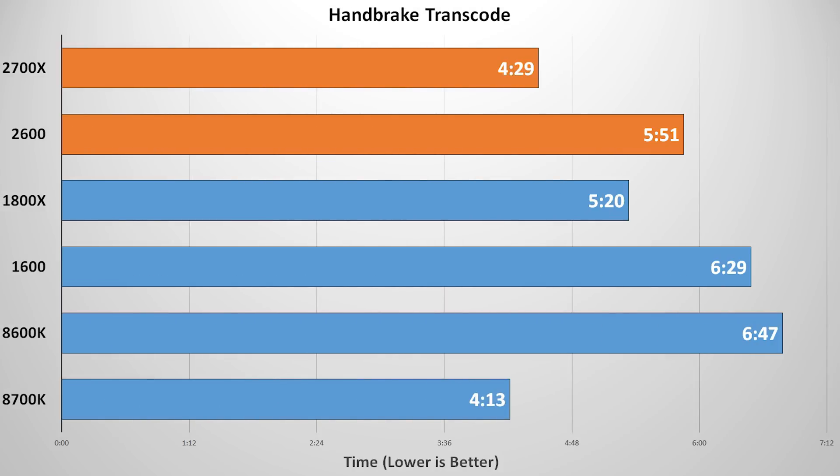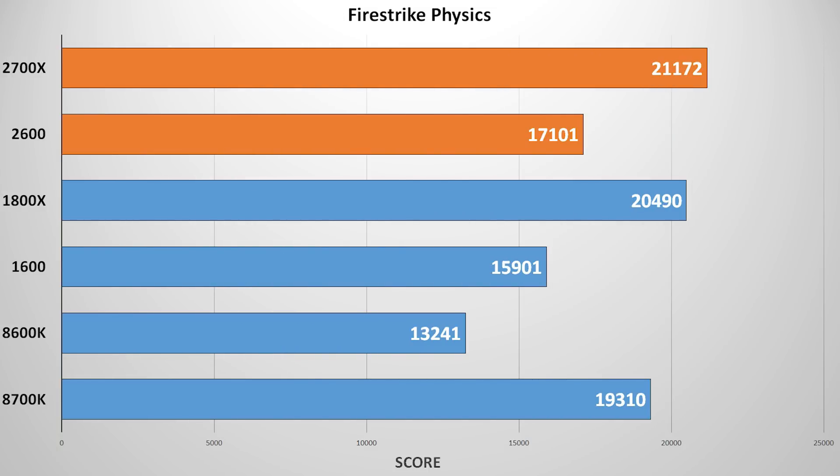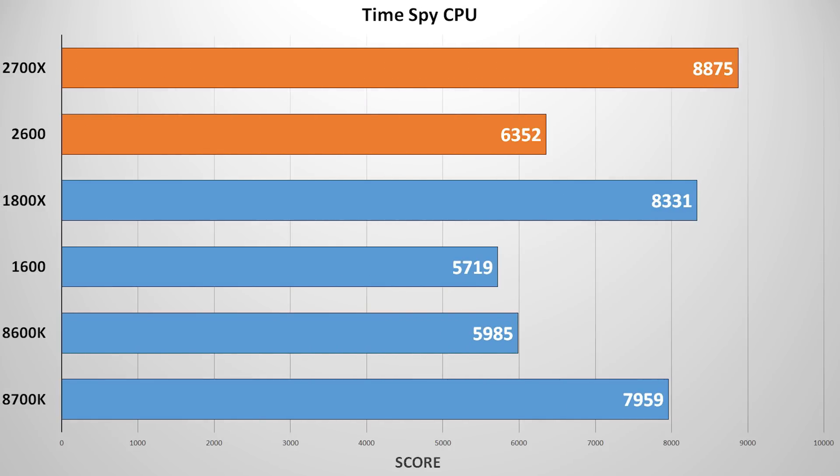For real-world productivity, Handbrake gives an idea of CPU performance in video editing and encoding. Surprisingly, the winner here was the 8700K, narrowly beating the improved time from the 2700X. Still, the significant improvement due to increased clock speeds was good to see. Our Firestrike and TimeSpy CPU-only tests allow the higher core count Ryzen chips to flex their muscles again. Although the margin of victory over the i7 isn't huge, we see about 5% performance improvement going from Gen 1 to Gen 2 for both Ryzen 5 and Ryzen 7.